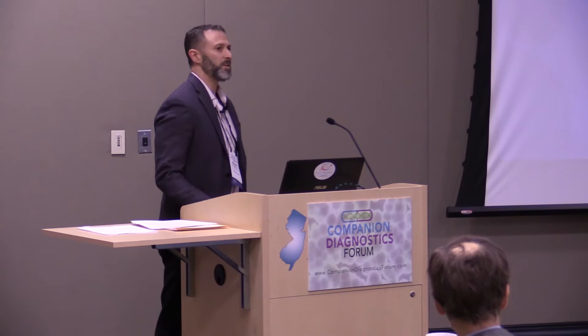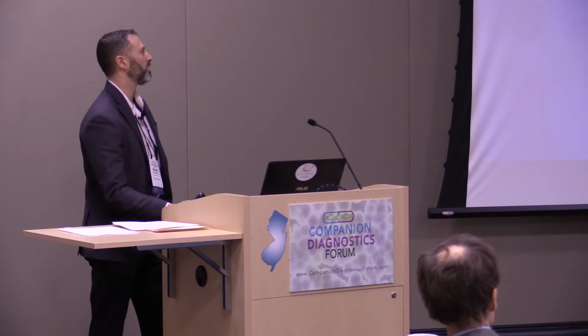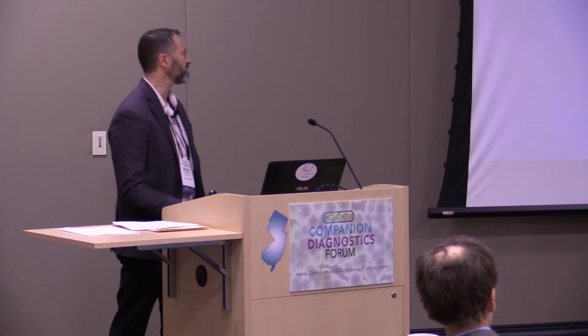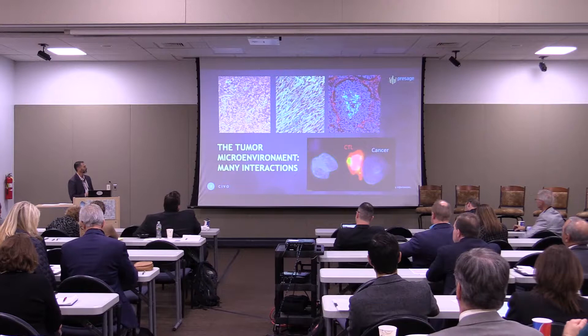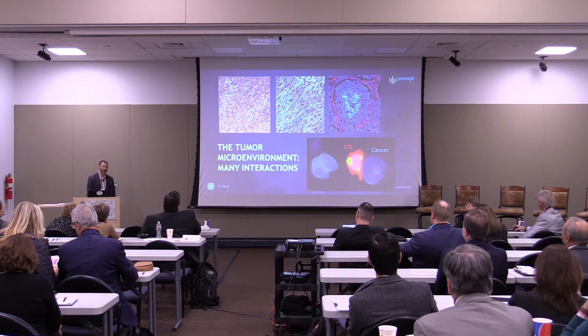This is going to be a little bit of a different talk. It's not really a companion diagnostics talk, although I think the intuitive application of our technology could ultimately be in companion diagnostics. This is more of a technology development talk. I'm going to talk about our pre-SIVO CVO platform — CVO stands for Comparative In Vivo Oncology, and I hope the acronym becomes apparent soon.